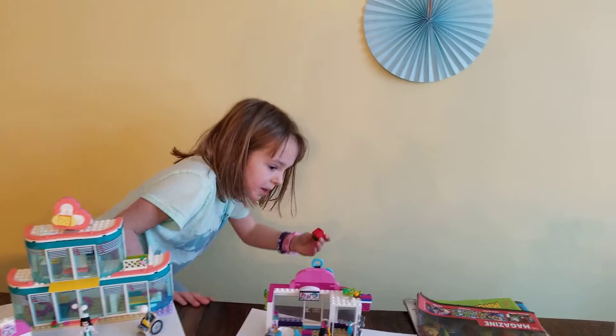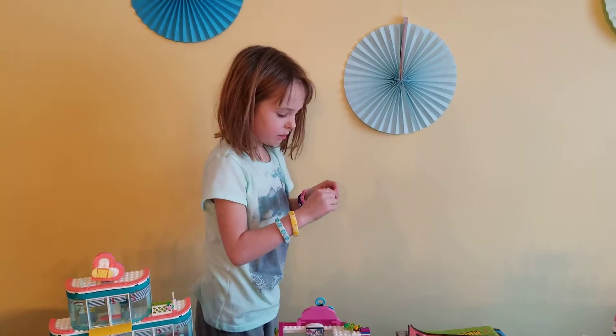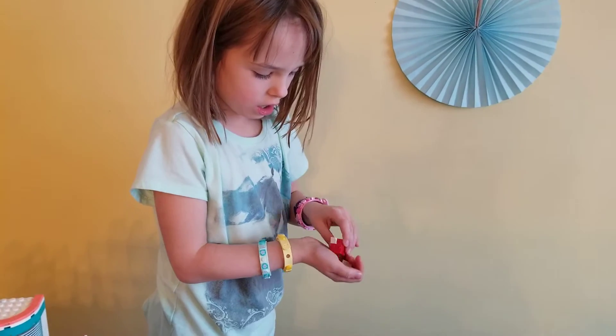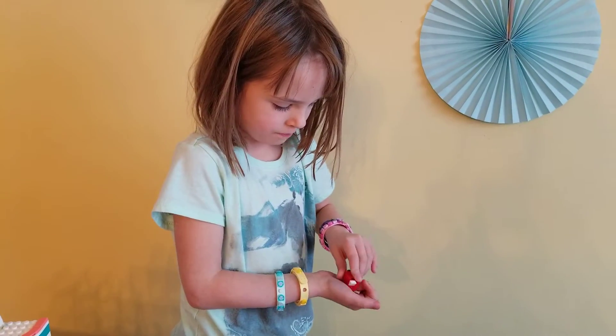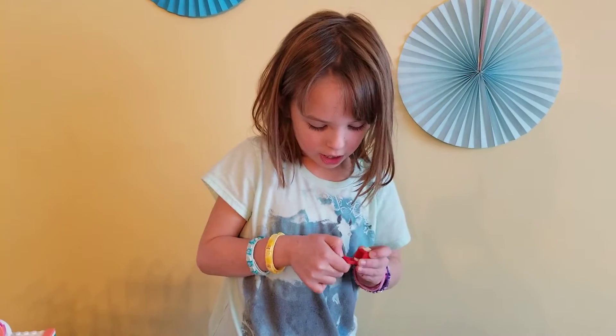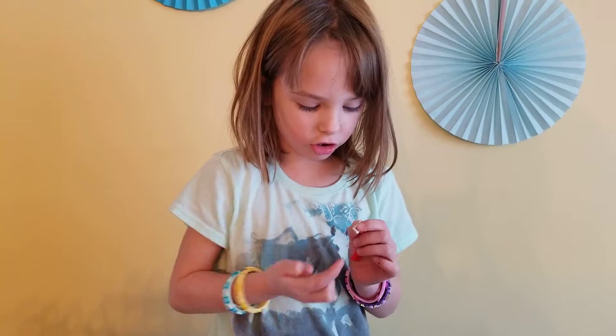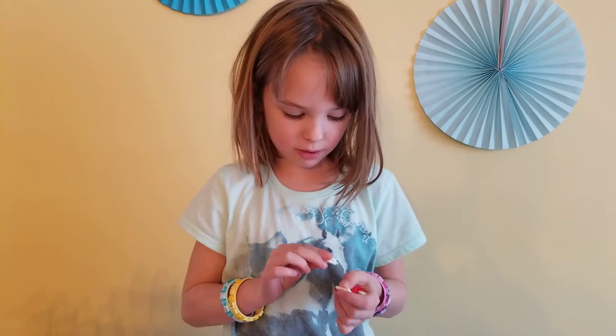Look, it's a mailbox! And then I have this mail in it. And then I have another mail in it. Here it is. I have a letter and then I have a real like mail.